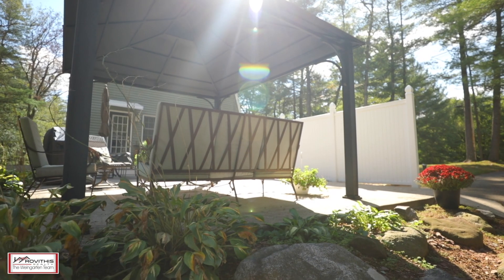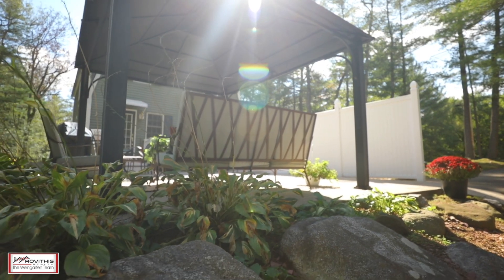Situated on a meticulously landscaped lot, this private home boasts a brand new renovated four-car garage.